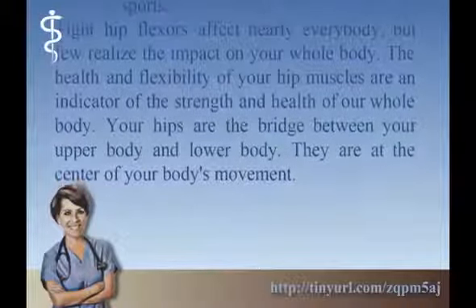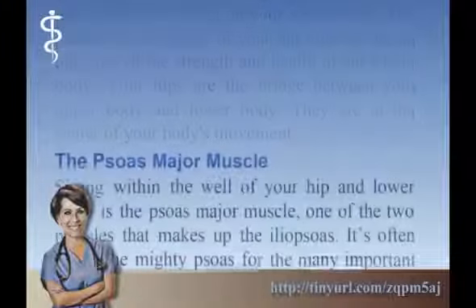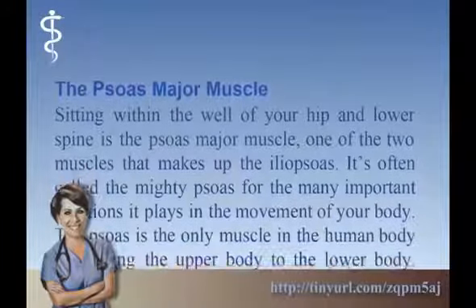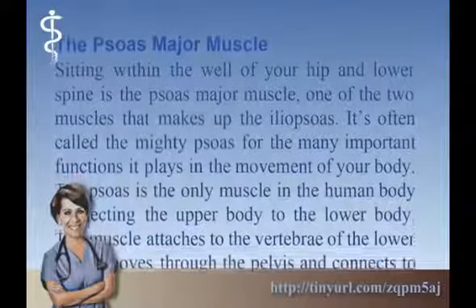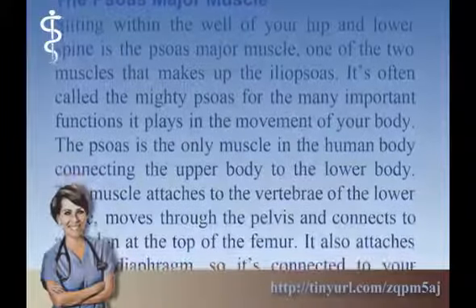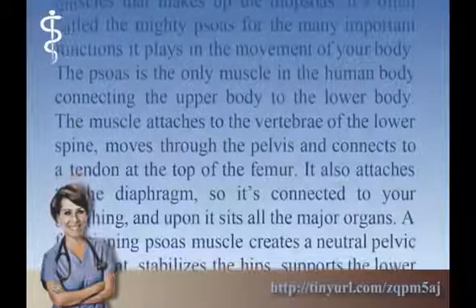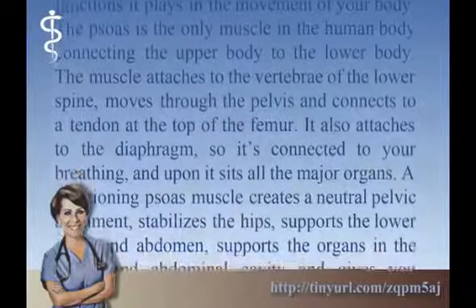Your hips are the bridge between your upper body and lower body — they are at the center of your body's movement. The psoas major muscle: sitting within the well of your hip and lower spine is the psoas major muscle, one of the two muscles that makes up the iliopsoas. It's often called the mighty psoas for the many important functions it plays in the movement of your body. The psoas is the only muscle in the human body connecting the upper body to the lower body. The muscle attaches to the vertebrae of the lower spine, moves through the pelvis, and connects to your tendon at the top of the femur.